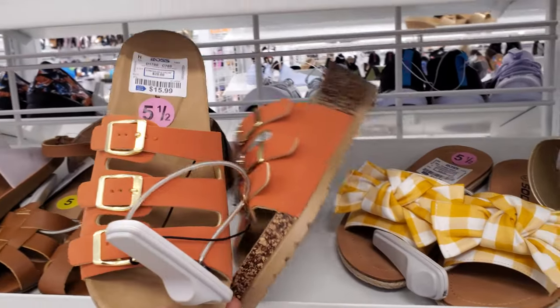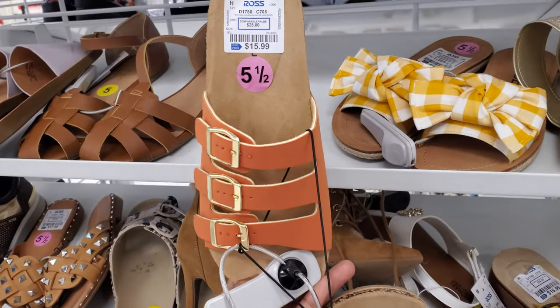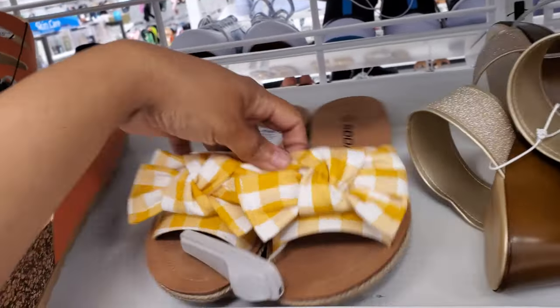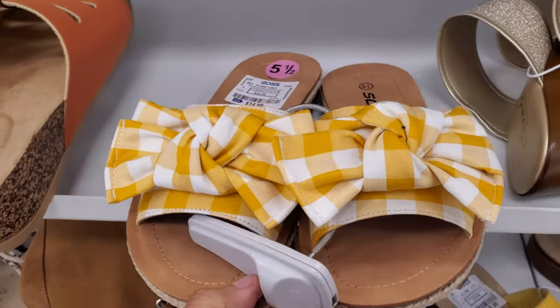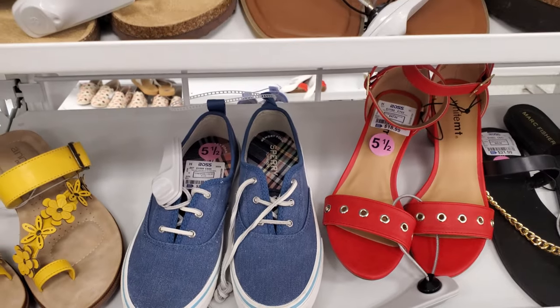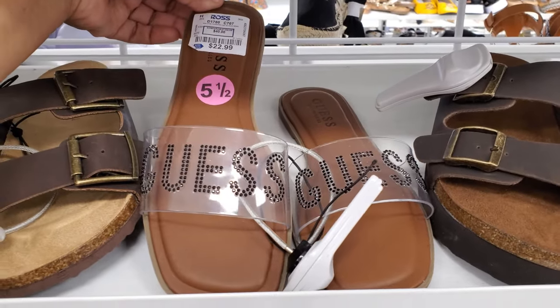Hey everyone, I just stepped inside Ross. So $16 - these are by Chinese Laundry and they do come in multiple shades. But check these ones out with the little bow by the brand Soda, and this is only $15. Sperry denim $25. Oh my goodness, look at the clear strap on the Guess with the bling - these are $23.